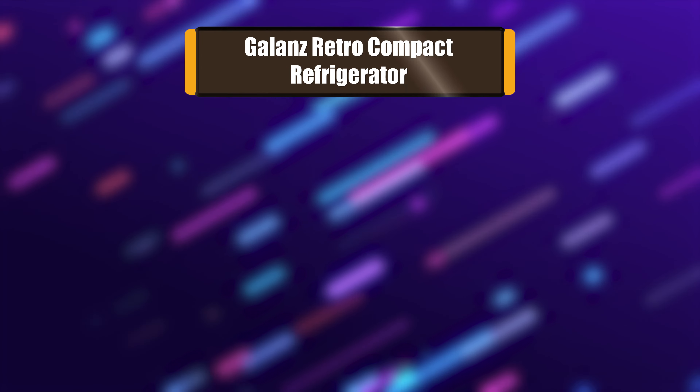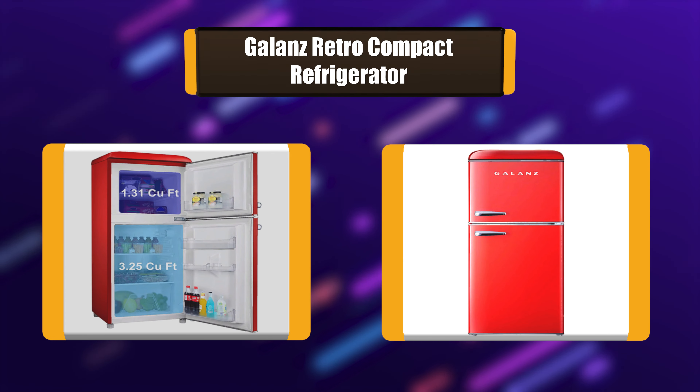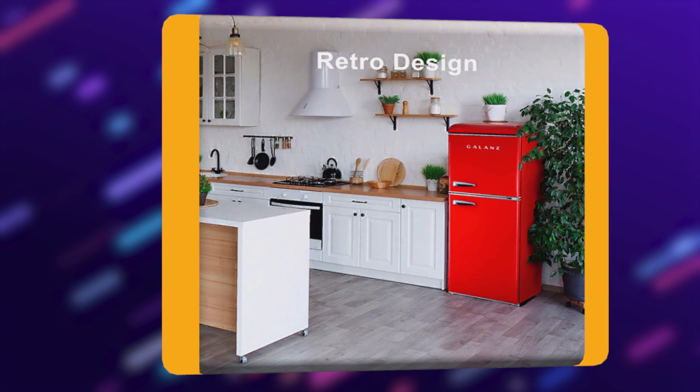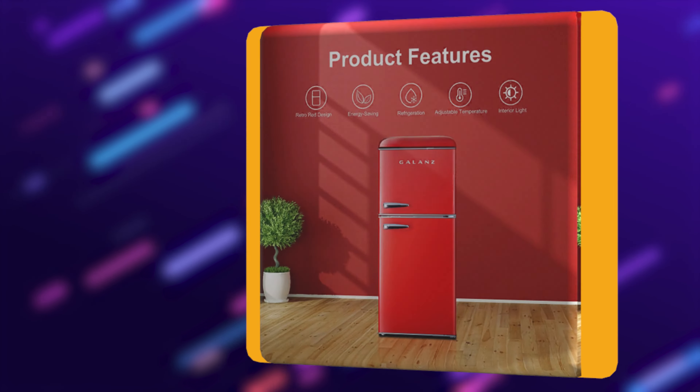Number 3: Galanz Retro Compact Refrigerator. This retro-style top freezer refrigerator can store and keep cool snacks, beverages, and more. Best of all, this refrigerator freezer has the look and feel of the fabulous old days but has the appeal of a modern appliance. It features an adjustable thermostat, separate freezer compartment, bright interior lighting, and spacious storage.